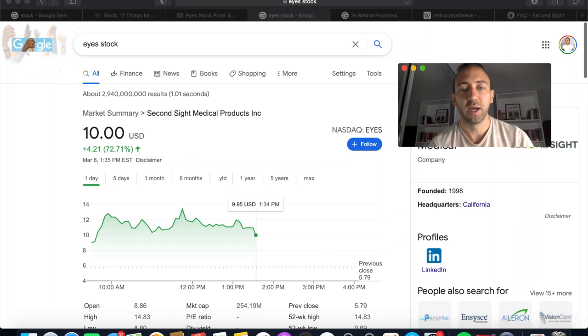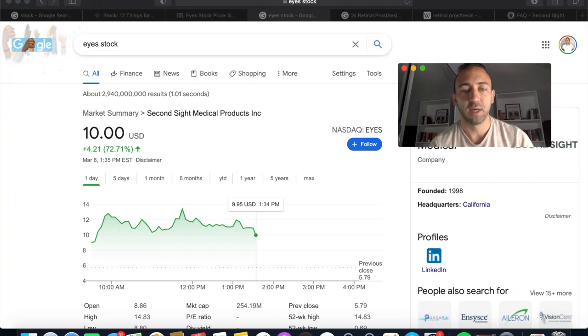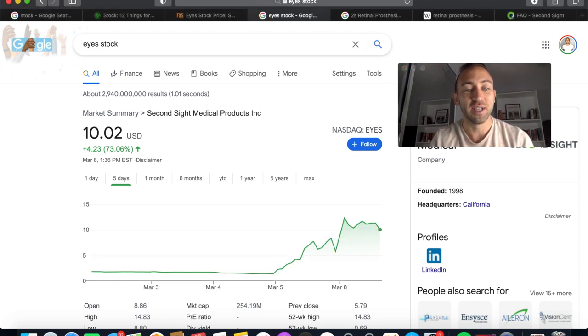Make sure to like and subscribe. We have an affiliate link for Webull. You probably already have a significant stock portfolio with Robinhood or Webull, but if you don't, go ahead — deposit $100 on Webull and you'll get two free stocks. Right now EYES is trading at $10 a share, which is a 73% increase.